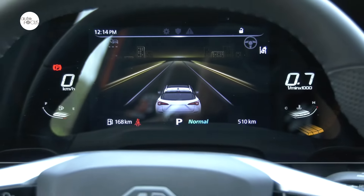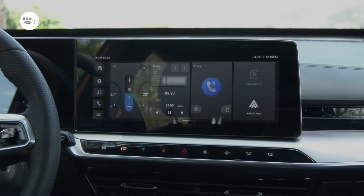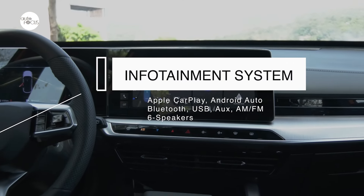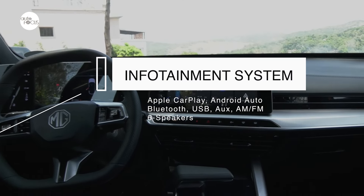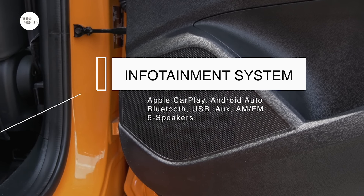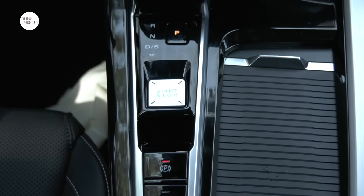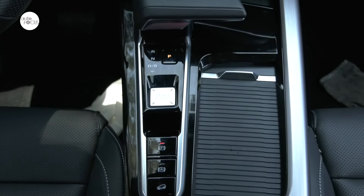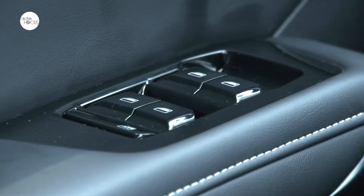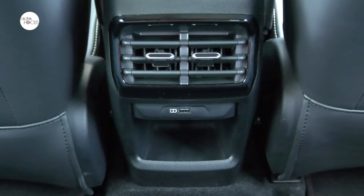The dash features a panel that integrates a large screen for the digital instrument cluster and a 12.3-inch touchscreen for the infotainment system. The infotainment system comes with Apple CarPlay and Android Auto, Bluetooth connectivity, USB and auxiliary input, and AM/FM radio, with up to six speakers in the Luxe and four in the STD. Other shared interior comfort features include an electronic park brake, power windows, central door locking, automatic dual-zone climate control in the Luxe with rear vents.